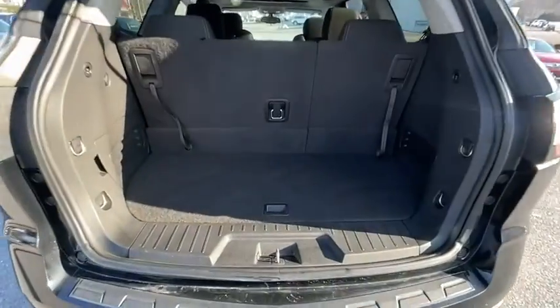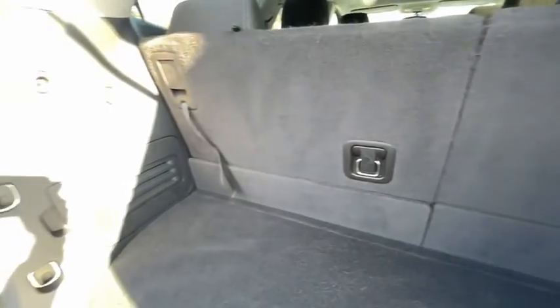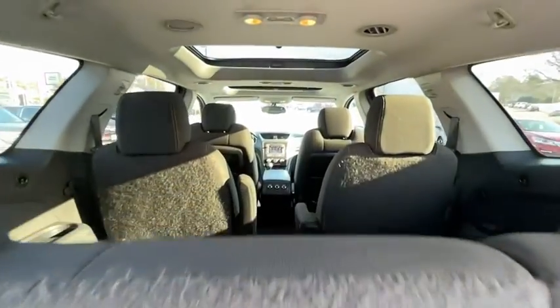Center armrest, universal garage door opener, trip computer, electronic stability control, fog lights, CD player, security system, compass.